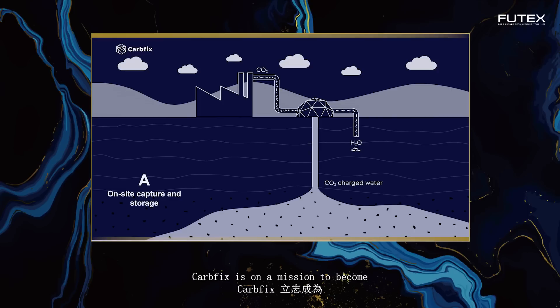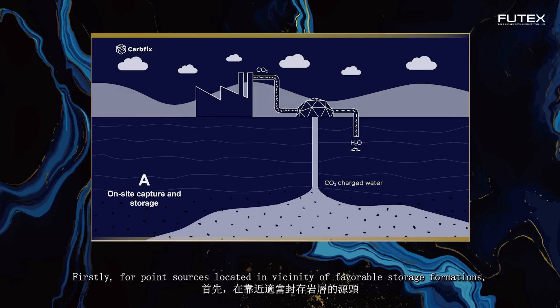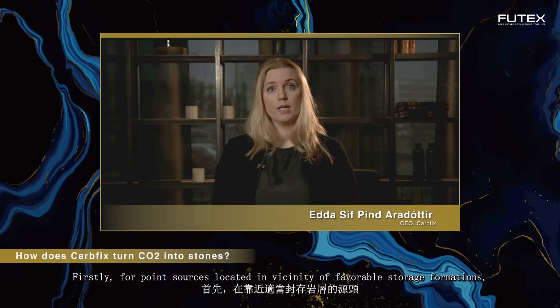CarbFix is on a mission to become a key instrument in exponentially scaling up climate action, with the objective of turning as many tons of CO2 into stone underground as possible. Our goal is to reach the gigaton scale in 2030. Our scale-up concept consists of three parallel pathways. Firstly, for point sources located in the vicinity of favorable storage formations, on-site carbon capture and mineral storage is most economic.